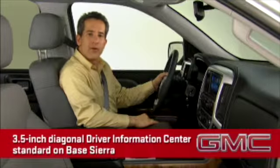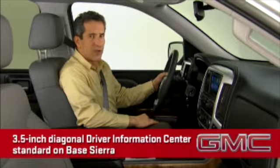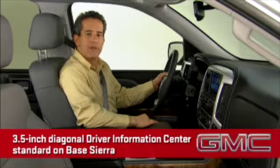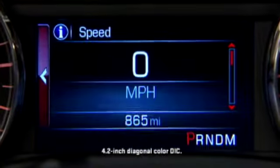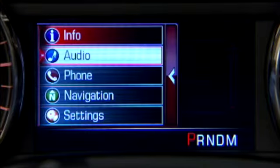The 3.5-inch monochromatic driver information center on the base Sierra provides warning messages and basic vehicle information. The 4.2-inch color DIC adds vehicle personalization capability, radio, phone, and trip information.